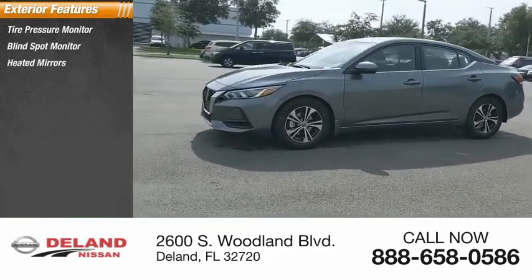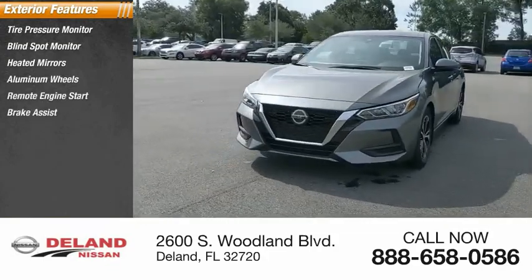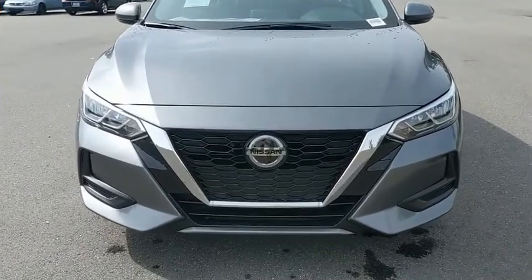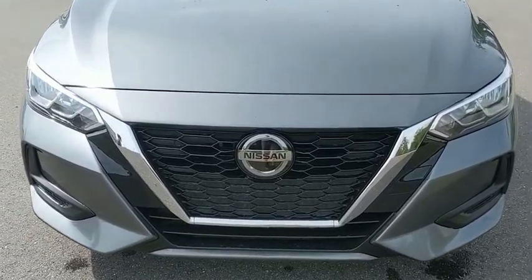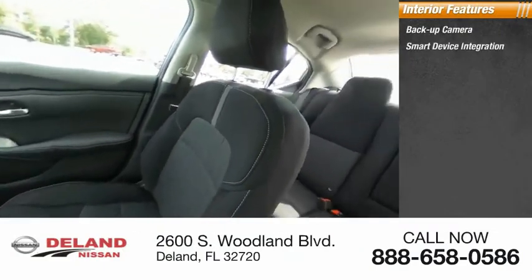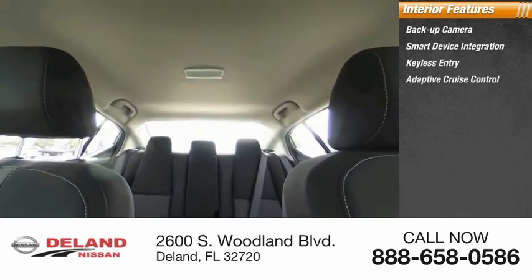heated mirrors, aluminum wheels, remote engine start, brake assist, traction control, stability control, engine immobilizer, integrated turn signal mirrors. Inside you'll find backup camera, smart device integration, keyless entry, adaptive cruise control, satellite radio, auxiliary audio input, and keyless start.